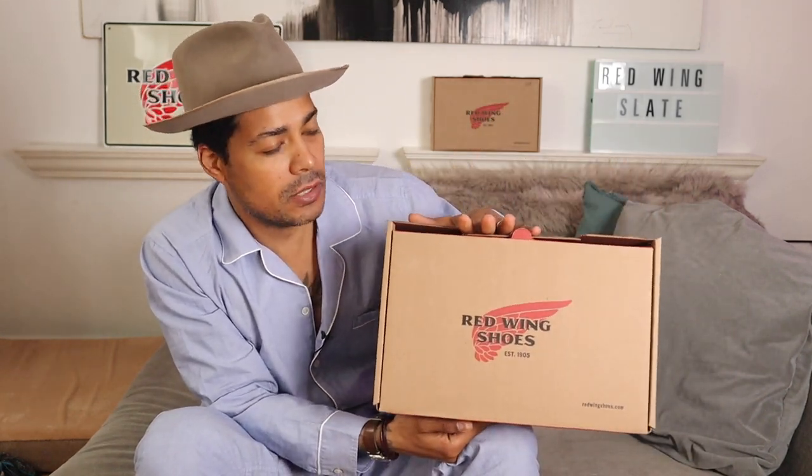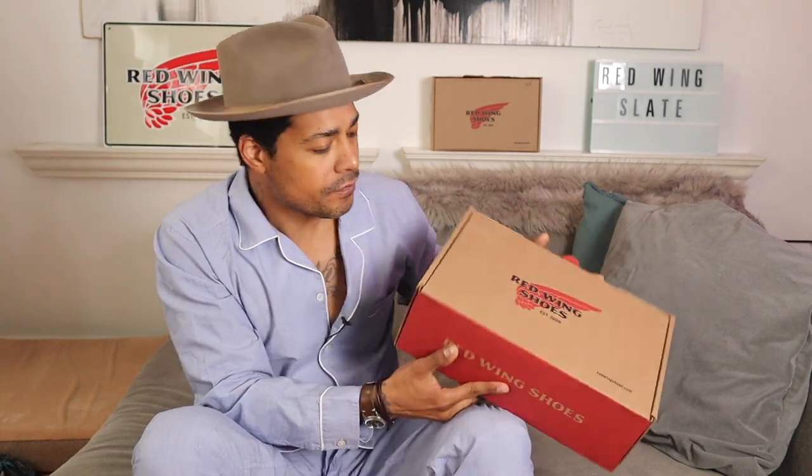Alright, we have another review — it's a Red Wing boot. It is the new model that is out, the 8863 in the Slate Mule Skinner. This is a new leather which Red Wing has come out with, and they haven't done that in some time. Here in this box is the 8863, the new mock toe six-inch mock toe released by Red Wing.